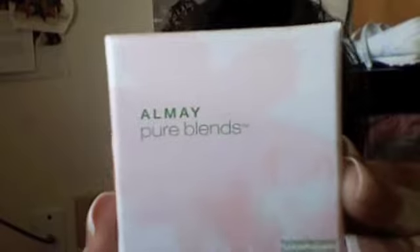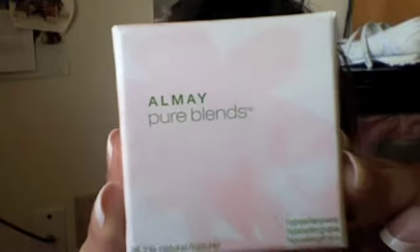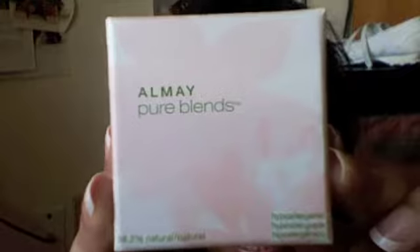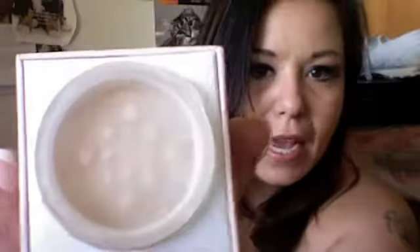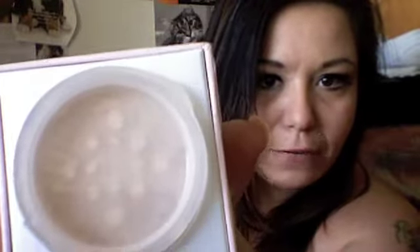I had also gotten this Almay Pure Blends — I got this about a week and a half ago, I think at Target. I really like it. It's very different; it's mattifying — it's number 100, a translucent matte. It's got a sifter. What I really like about it is the packaging. The product inside is very good, but I love anything that comes in a little box like this. I think it's really cute and it looks really nice as a display piece.